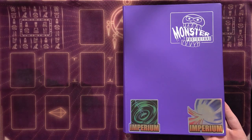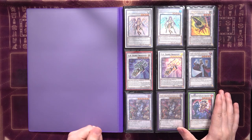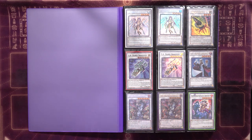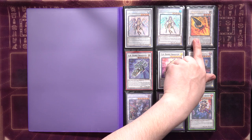Without further ado, let's get into the binder showcase. We'll start with this monster binder, which used to be my main binder but has now defaulted as a secondary extra deck binder. On the front page, obviously, our synchros — it's separated by synchros, then links, XYZs, and fusions. Everything is sorted by summoning mechanic.